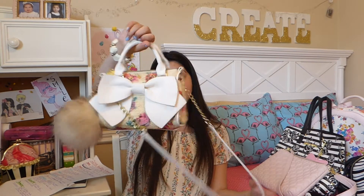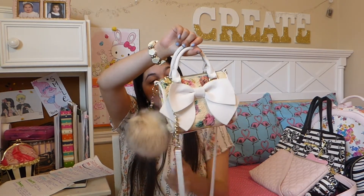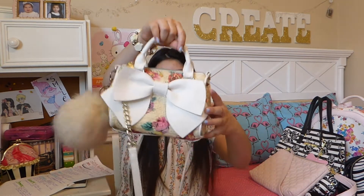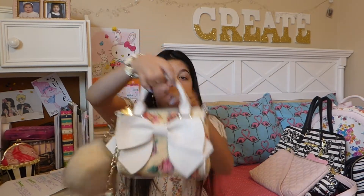So for my graduation party last year, my cousin gave me this adorable Betsy Johnson handbag. This pom-pom keychain I bought separately at Tilly's — it didn't come with it. The purse has a floral woven design and an adorable white bow. Super cute.